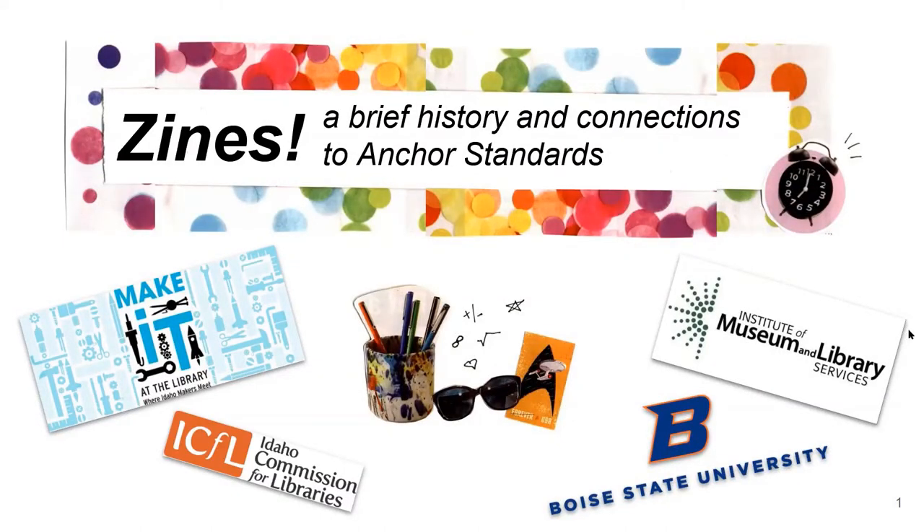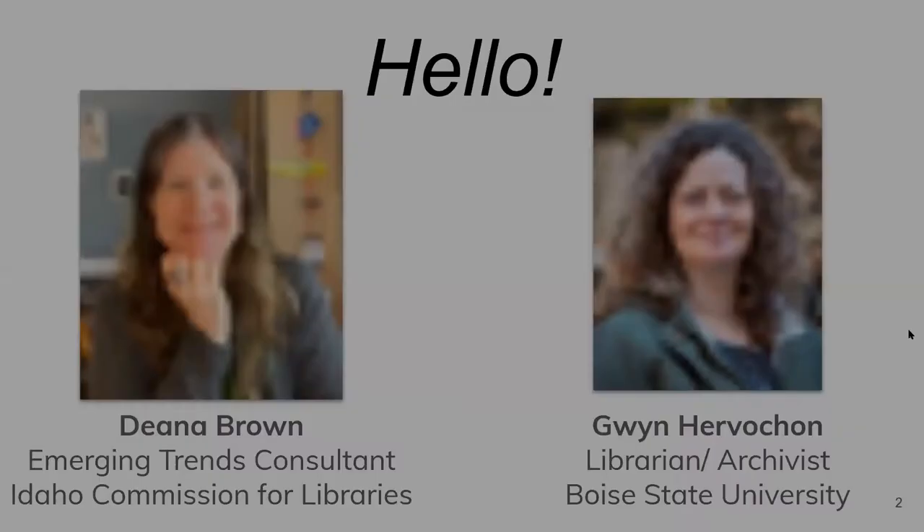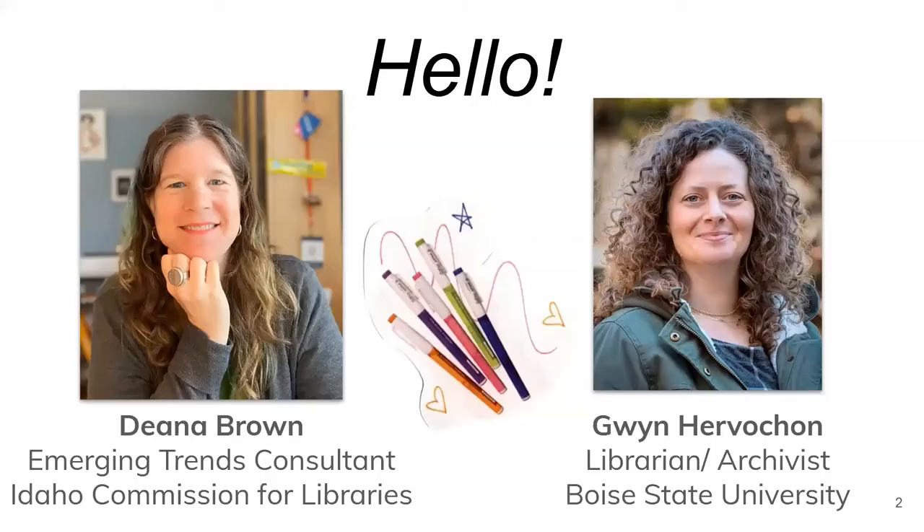Hello, Future Zinesters! I'm Dena Brown, the Emerging Trends Consultant at Idaho Commission for Libraries. I'm joined today by Gwyn Hervishon, Associate Professor and Archivist at Boise State University's Albertsons Library. Say hello, Gwyn. Hi, everyone.